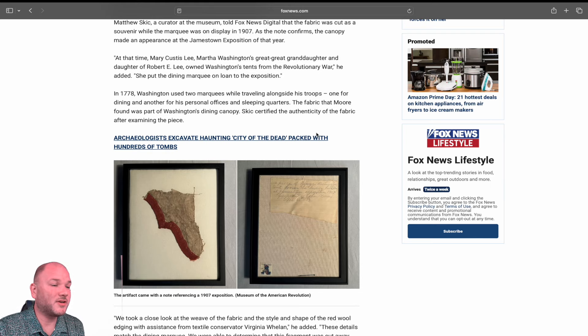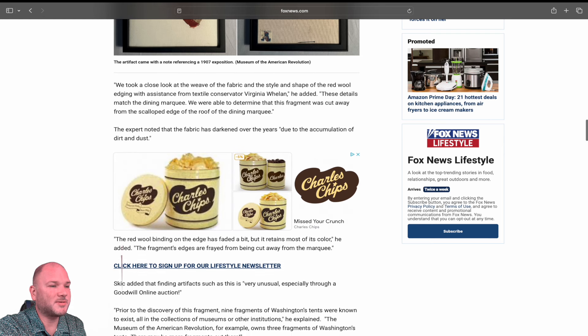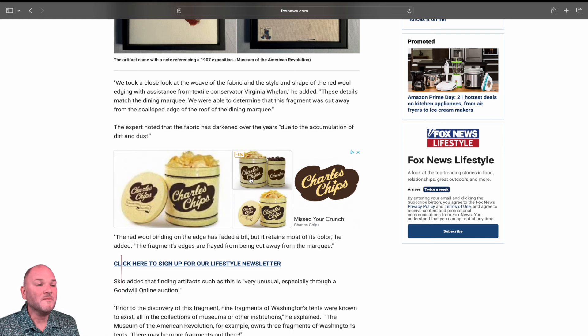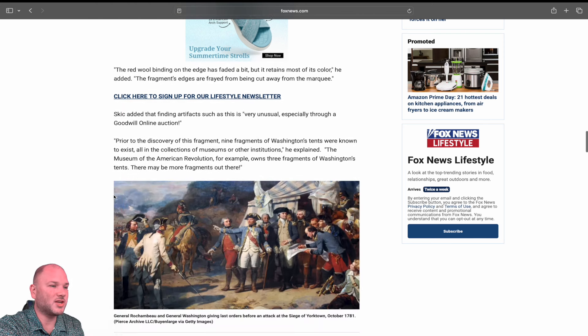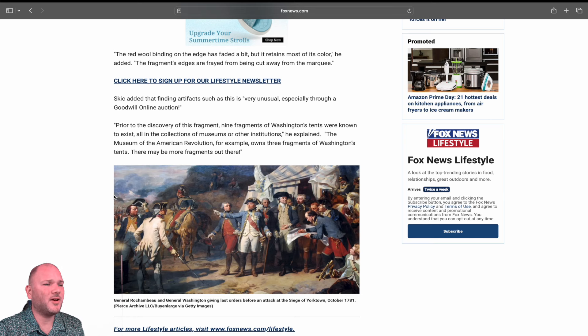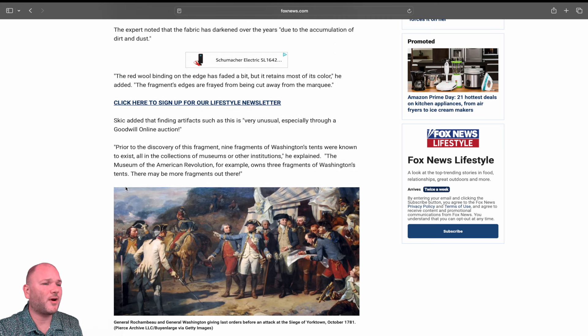Skick certified the authenticity of the fabric after examining the piece. The artifact came with a note referencing the 1907 exposition — if I had bought it, I would have immediately looked up that exposition and been pretty confident. They took a close look at the weave of the fabric and the style and shape of the red wool edging with assistance from textile conservator Virginia Wheeling. These details match the dining marquee, and they determined that this fragment was cut away from the scalloped edge of the roof. The expert noted the fabric has darkened over the years due to accumulation of dirt and dust.